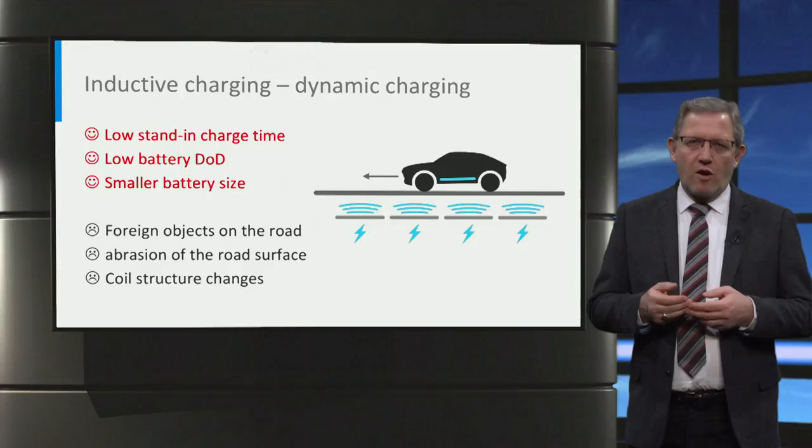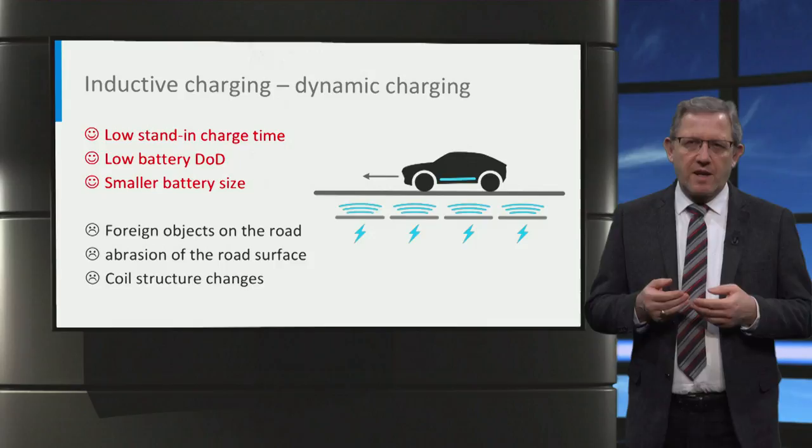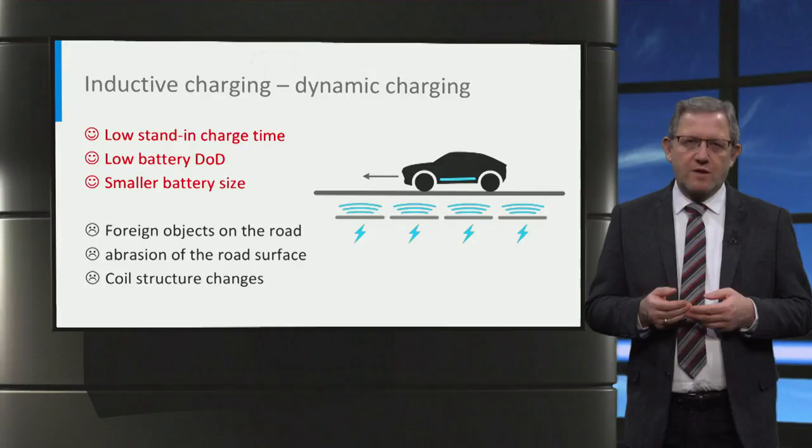There are quite a lot of advantages of dynamic inductive charging, for example, low stand-in charging time for customers, lower depth of discharge leading to a longer battery lifetime because the car can be charged regularly, and battery size can be smaller, also because the battery can be charged regularly on the road. The main barriers of dynamic inductive charging are related to power transfer efficiency and cost. Foreign objects on the road, abrasion of the road surface, and changes in coil structure inside the road building materials may impact the features of the coils and reduce power transfer efficiency.